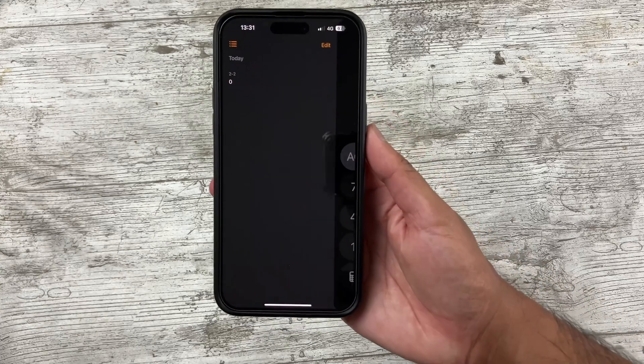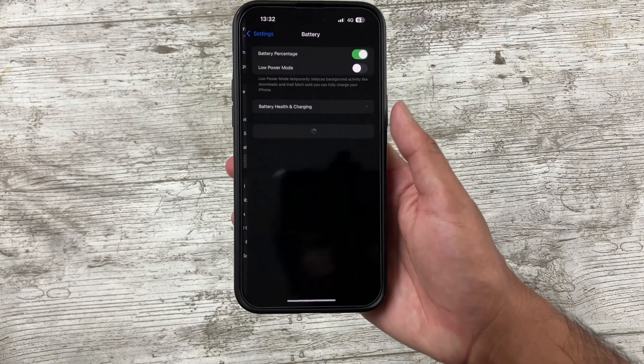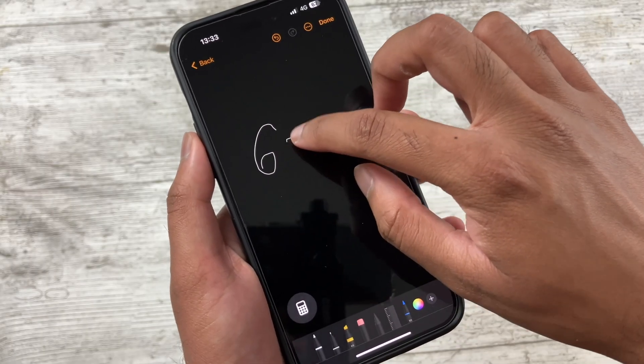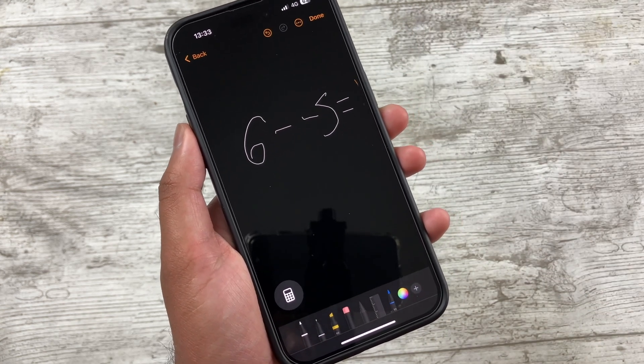The Calculator app now has a history function — thank you. The Settings app has seen a small redesign with the battery tab at the top, which is pretty nice. Math Notes works amazingly well — it's available on iOS too — and it's basically a hack for those who have math homework on a regular basis.